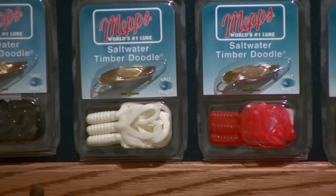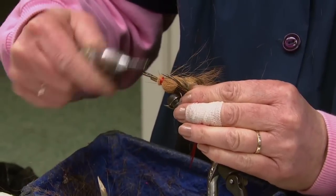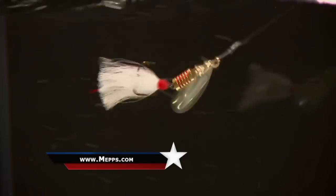We're probably one of the best-known manufacturers of fishing lures in the United States. If you want to learn more about MEPS spinners and get an idea of what to use and how to use it, you can visit our website at MEPS.com.